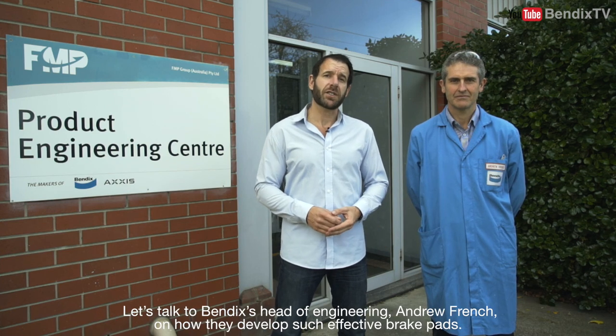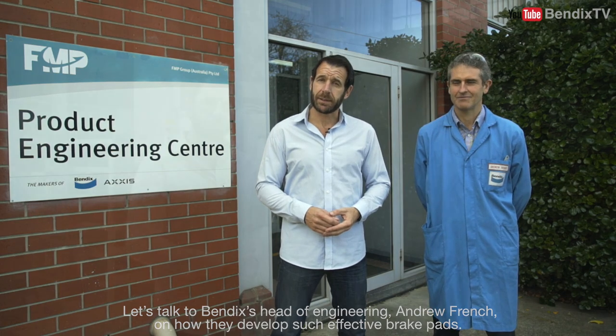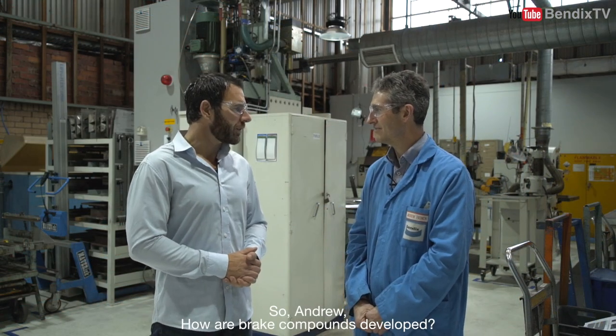Let's talk to Bendix's head of engineering, Andrew French, on how they develop such effective brake pads. So Andrew, how are brake compounds developed?